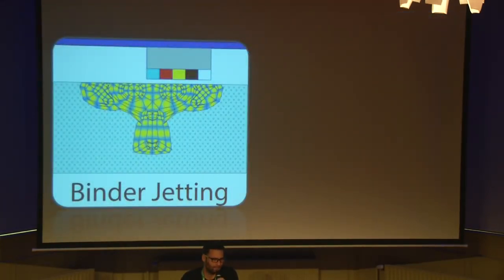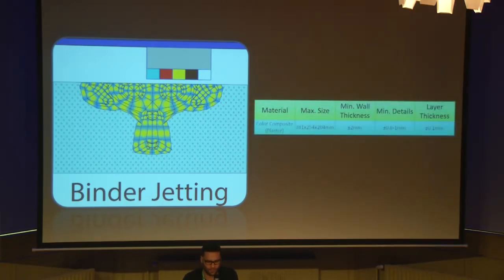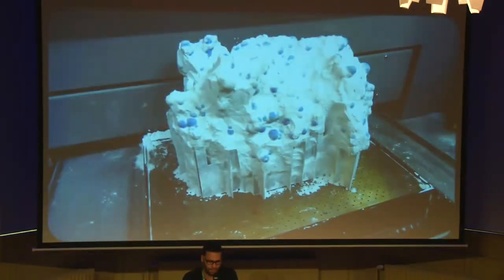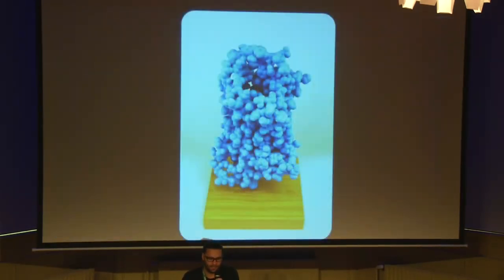Next category is Binder Jetting. An inkjet printhead moves across a bed of powder, selectively depositing a liquid binding material. A thin layer of powder is spread across the completed section and the process is repeated. We have Color Composite — a very fine powder mixed from ceramic and gypsum, good for architectural models, fast color prototypes, and models used for surgical preparation. We also have Ceramics — a food-safe material with heat resistance from almost 600 degrees. Here is a molecular model shown before removing the powder, and here is the final model in full dimensions.